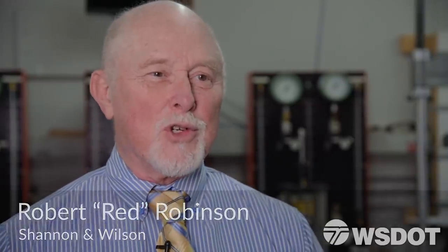My name is Robert Robinson, although most people call me Red, and I'm the director of underground services at Shannon Wilson. I'm in charge of all our tunneling, micro-tunneling, and trenchless projects.